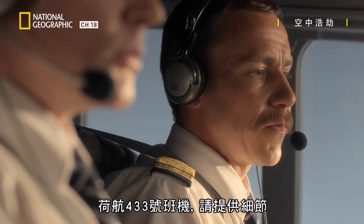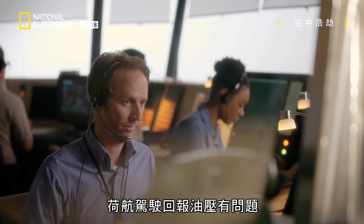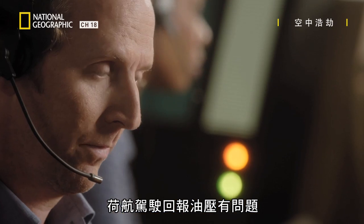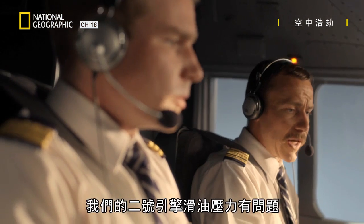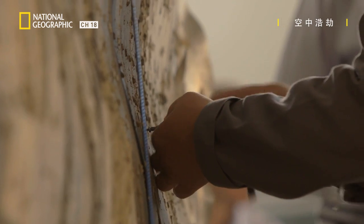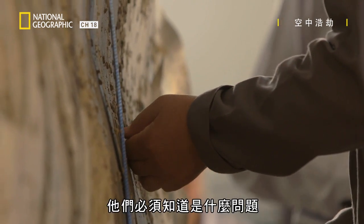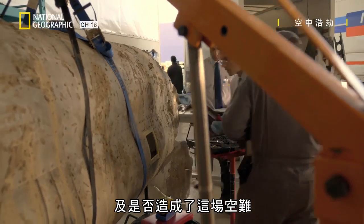Investigators know the KLM pilots reported an oil pressure problem. The crew reported the situation was under control but that they had an engine oil pressure problem in engine number two. Investigators need to know what that problem was, and if it contributed to the crash.